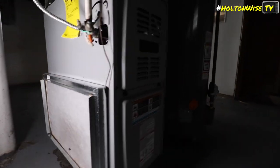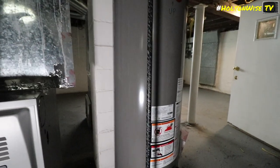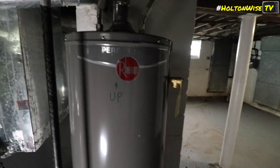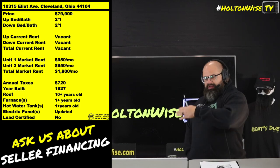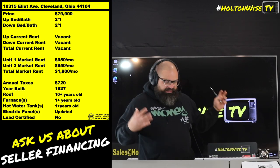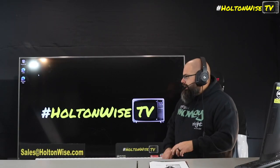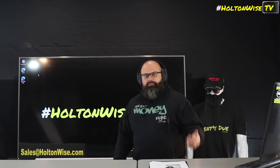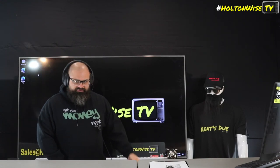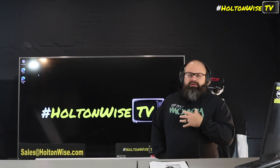All you've got to do is put your own tenants in there. To make an offer on this property, send us an email at sales@holtonwise.com. If you want to pay cash, just let me know how much you want to pay and show me your proof of funds. If you want to finance it, give me your pre-approval letter. If you don't have a lender, I've got one for you — a whole bunch of lenders.